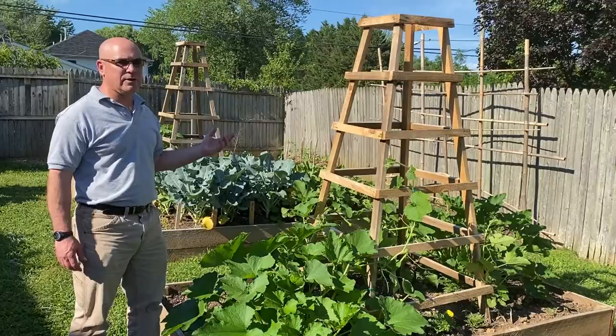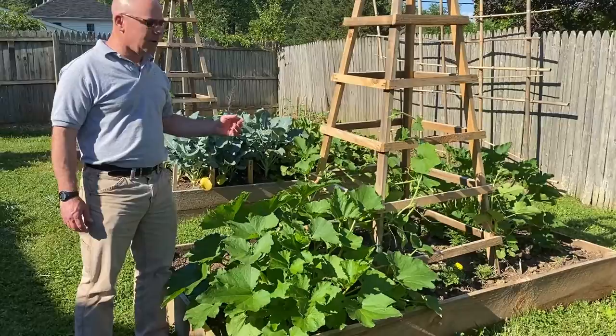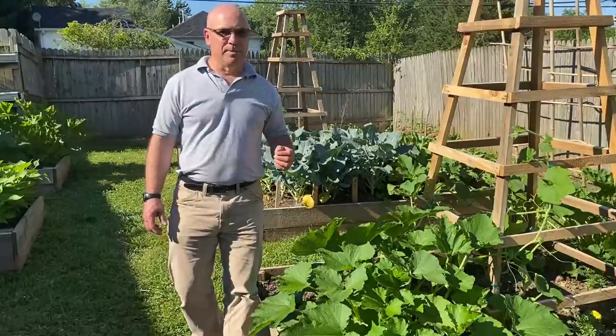Going around the trellis we have some marigold plants. They help repel insects that may bother these squashes later on, so it's always good to plant a few flowers with your vegetables.